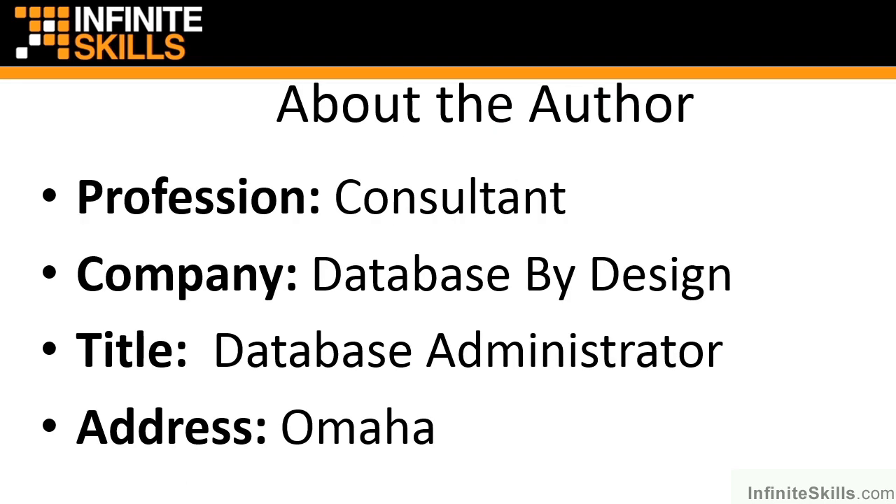A little bit about myself. I am a practicing Oracle consultant with over 20 years of experience. I'm based out of Omaha, Nebraska, and I've been working with Oracle environments since version 5. I am Oracle certified, Linux certified, as well as Rack certified. I've maintained my OCP since version 8i.